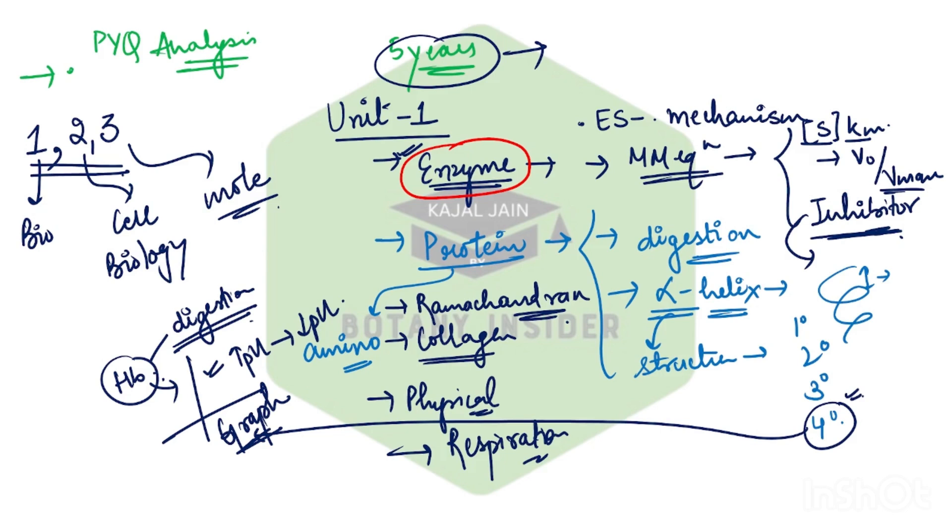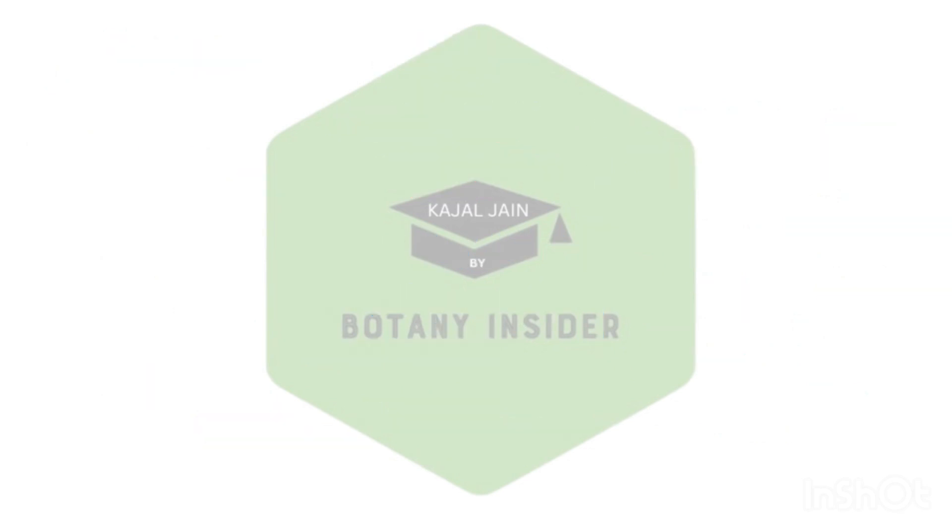These are the important areas you have to remember: amino acids, proteins, enzymes. In proteins, the entire segment of amino acids — how peptide bond formation occurs, how various other functionalities occur — every single thing is important. Make sure that you're not skipping these, because these are the most expected areas of questions in the upcoming examination.